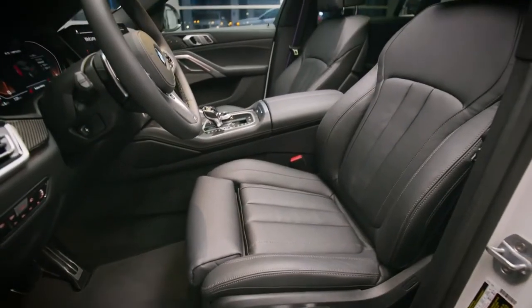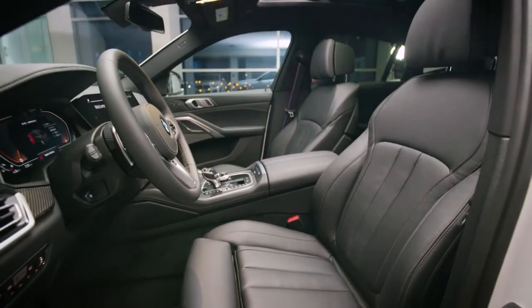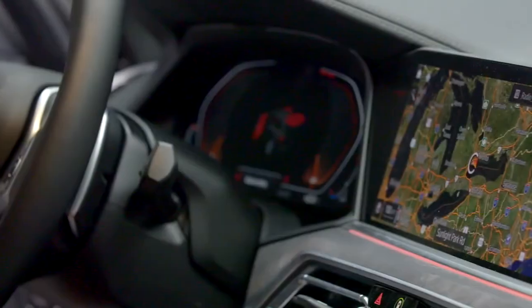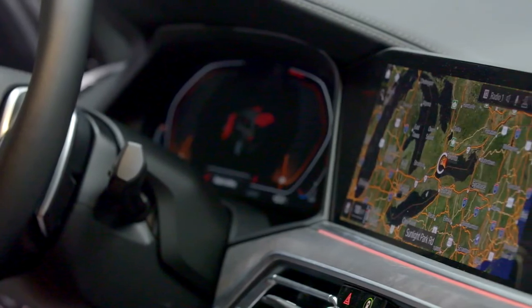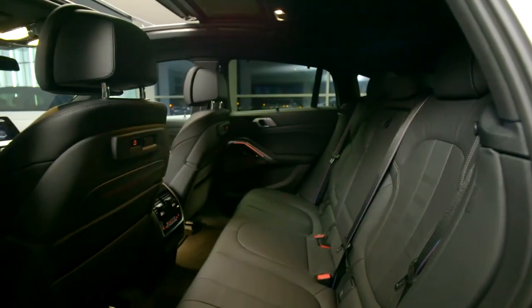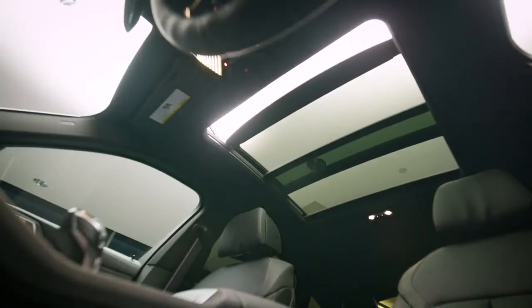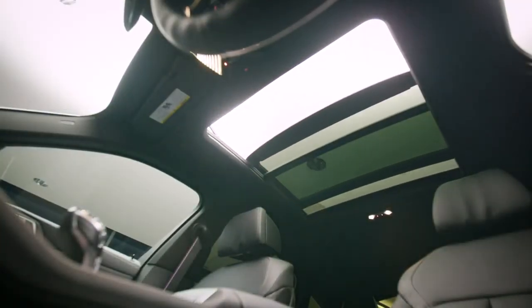The raised seating position and driver-focused interior with BMW Live Cockpit Professional offers the driver every opportunity to maintain supreme control over the task at hand. The interior of the X6 embodies a modern aesthetic and luxurious ambiance with a large panoramic sunroof that floods the cabin with natural light.